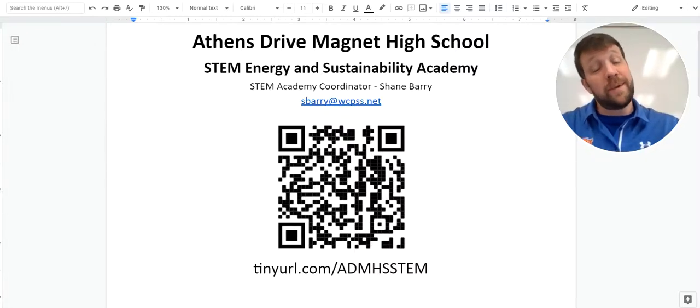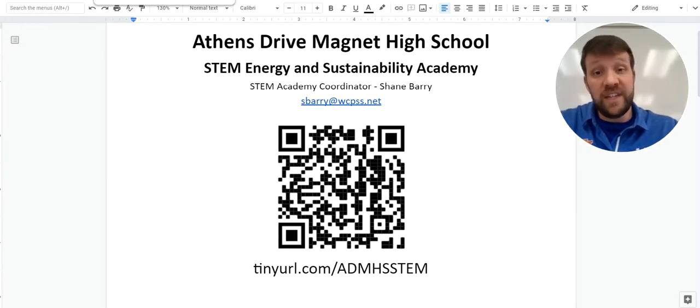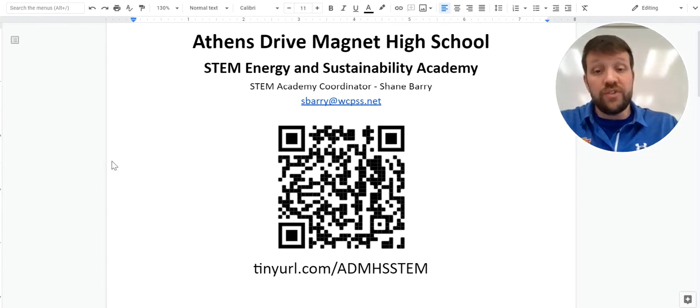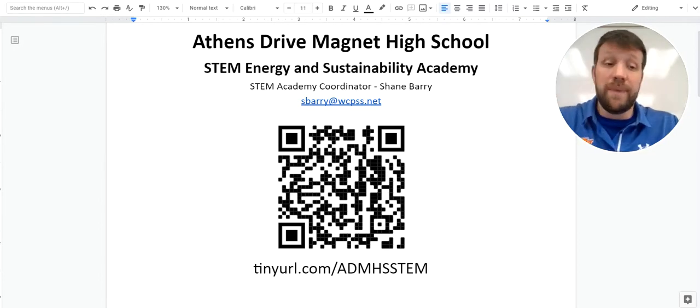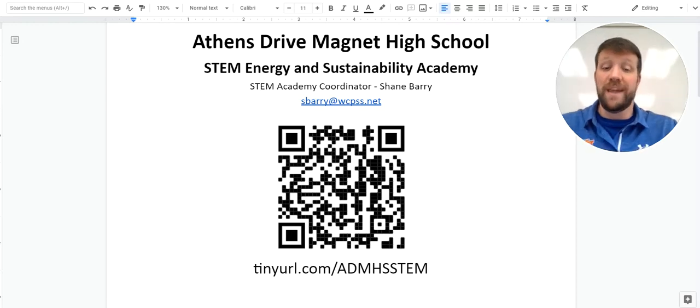Hello potential STEM Academy students. I'm excited to talk to you all today about what we do here at the Athens Drive Magnet High School STEM Academy. My name is Shane Berry. I am a science teacher, specifically AP Physics. I teach our STEM capstone class, which I'll get into as part of this presentation. And I'm the STEM Academy coordinator here at Athens Drive Magnet High School. So you see my contact info right there. If anybody's interested or has follow-up questions after this, please feel free to email me. It's sberry at wcpss.net.